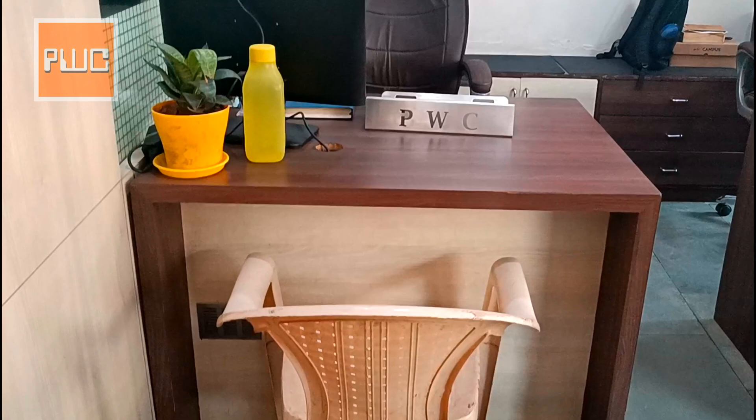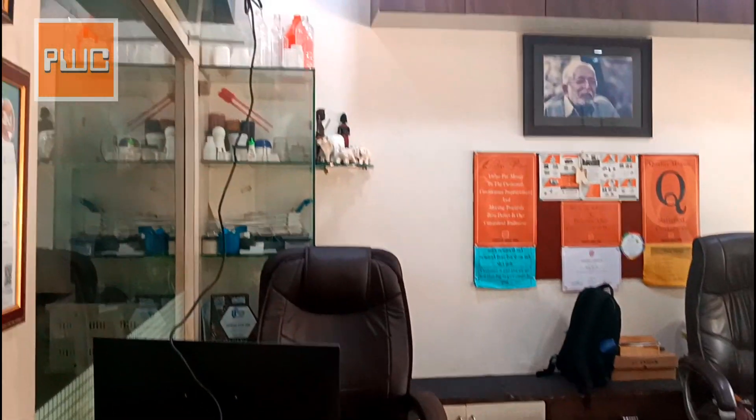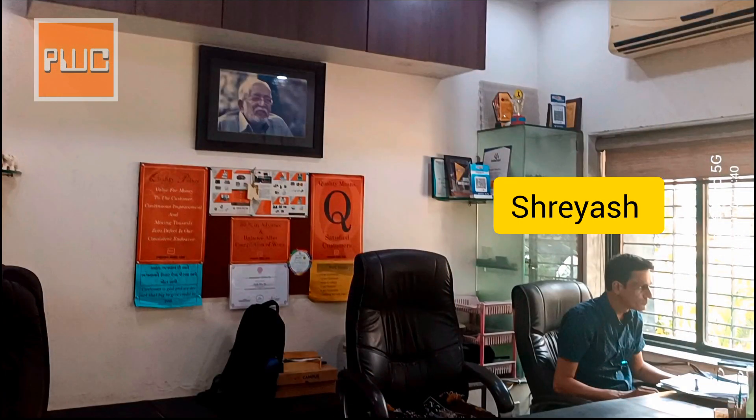This is our customer interaction area. That is Mr. Shreyish, who manages the accounts department.